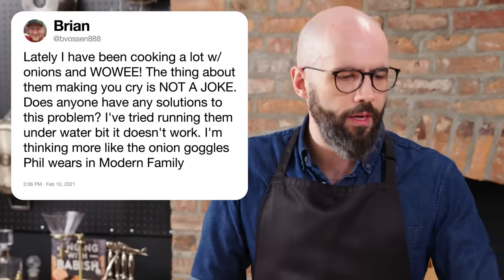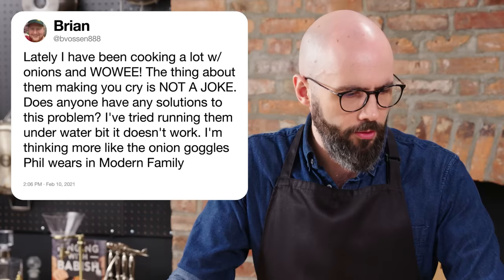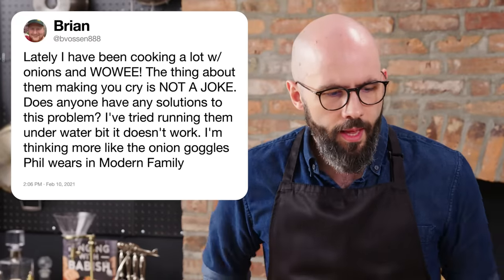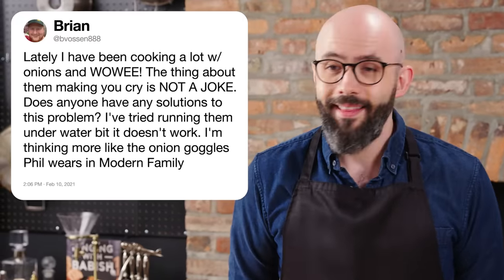Vosson888 asks, lately I've been cooking a lot with onions and the thing about them making you cry is not a joke. Does anyone have any solutions? I've tried running them underwater — doesn't work. I'm thinking more like the onion goggles Phil wears in Modern Family. That really is the only solution — onion goggles. Wear your swimming goggles and those will work fine. Maddie Matheson attests that you need a sharp knife, and there's something to that, because the sharper your knife is, the fewer cell walls in the onion you're rupturing, so in theory it shouldn't make you cry as much. But it also depends on the onion. I think fridging them might help — I've always fridged my onions and they seem to make me cry less. Wear some goggles if you want to be a dork about it — otherwise suck it up and get it over with as fast as possible without chopping off a finger.